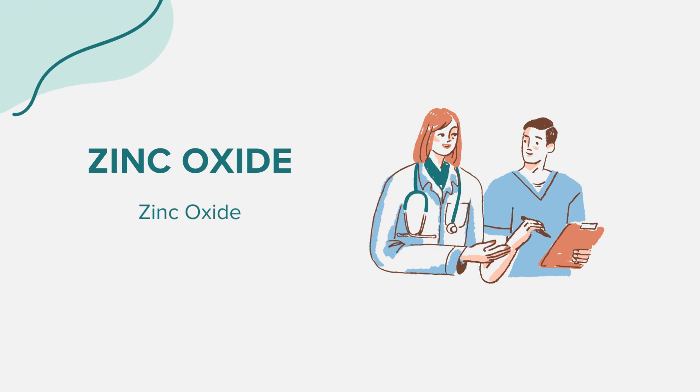Zinc oxide is a mineral that has been utilized for various skin-related purposes. The topical form of zinc oxide is primarily used to treat conditions like diaper rash, minor burns, severely chapped skin, and other minor skin irritations.